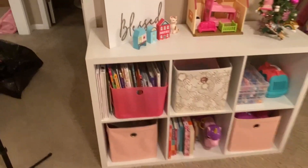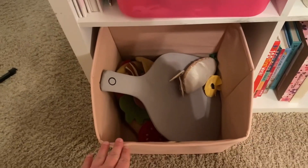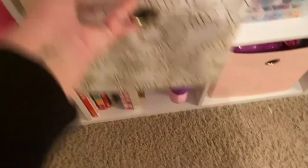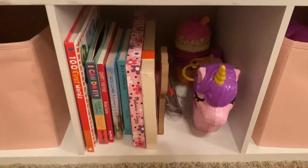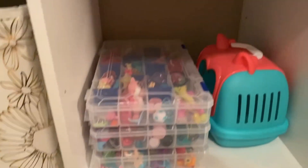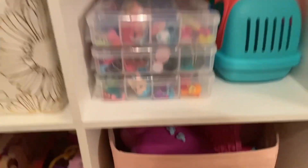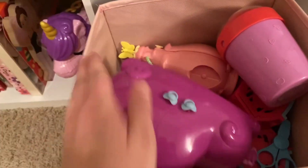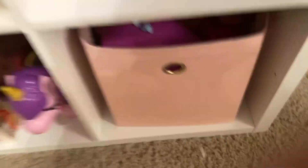Here's an overview of everything after it's been cleaned and organized. I hope this gives you some motivation to tackle this project with your own kids' toys. Don't forget before you leave to like and subscribe, and I will see you guys in the next one. See you next time, bye!